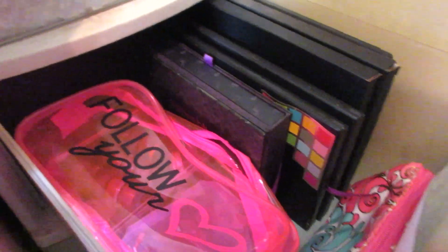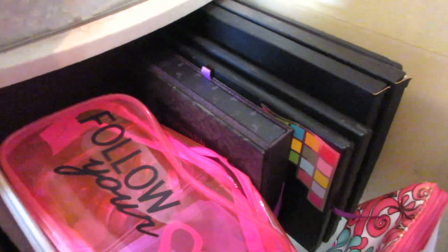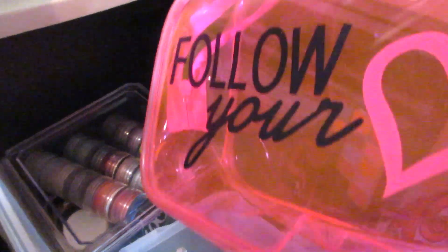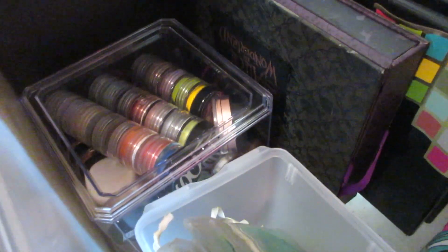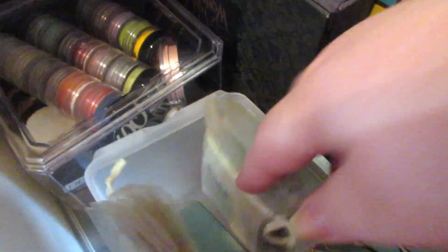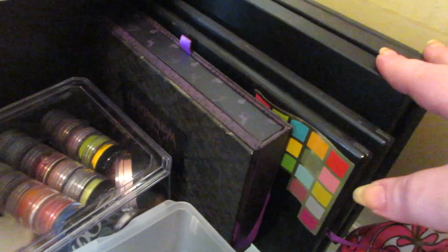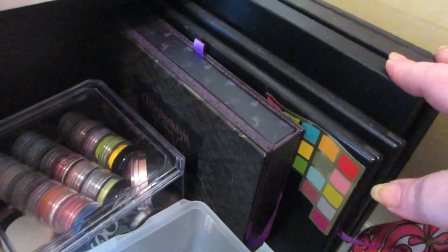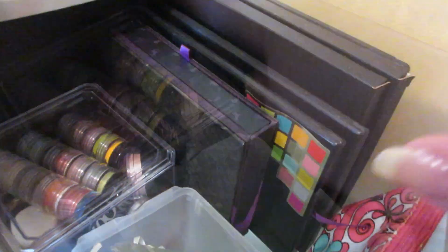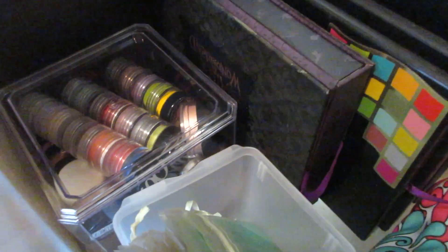The last makeup drawer is another random one. It has makeup cases and my Spectrum Cosmetics stored in a Dollar Tree container. There's more Spectrum Cosmetics in here. And then palettes that are old — they shouldn't be used but I don't want to part with them. That's my Urban Decay Alice in Wonderland palette, 120 palettes, and 88 palettes — I'm just not ready to let them go. Because the Spectrum Cosmetics are loose pigments, I don't reach for them as often as I should. But that's the last makeup drawer — that's my entire makeup collection.